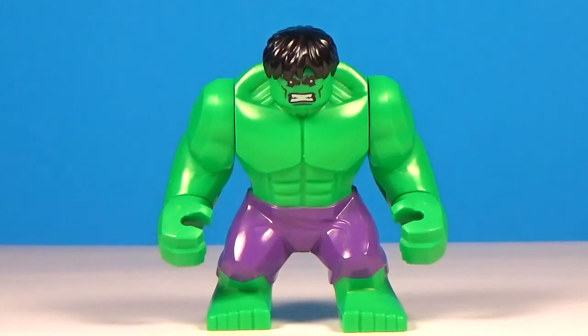Starting off at number 10, we have the Hulk Big Fig from 2014. This figure came in — I forgot the name of the set — but it came with MODOK, Taskmaster, the comic book-looking Thor, and had a really good comics Falcon. That set was really cool, came out in 2014. This Hulk Big Fig just screams comic accuracy, and if you guys have been subscribed to my channel long enough, you know that I'm a sucker for all things comic-looking.